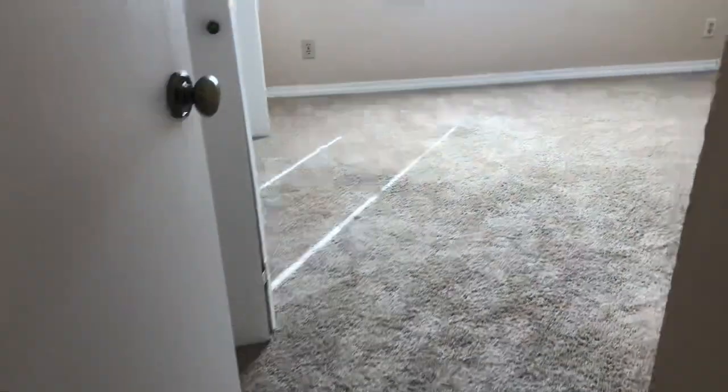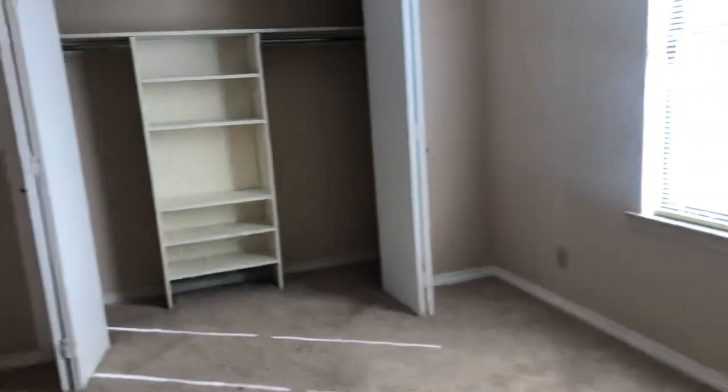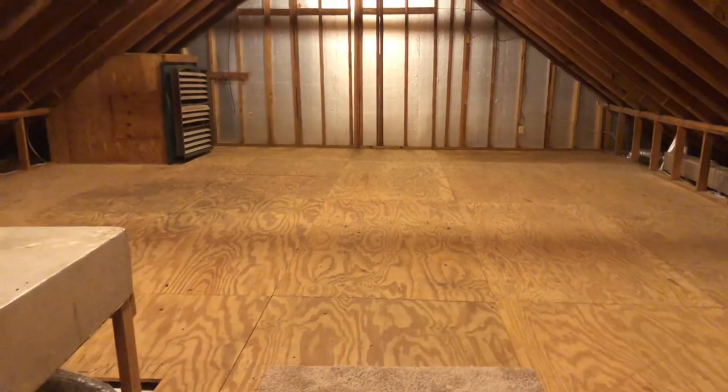Last but not least, here is our fifth bedroom — nice window, ceiling fan, carpeted flooring. Very spacious bedrooms; all of the closets have nice built-ins, which is super convenient. I'm going to give you a peek inside this walk-in attic — look at all that space. Lots of storage here, or the previous sellers had a pool table in here. Just a lot of options. Great home — this could be a forever home.